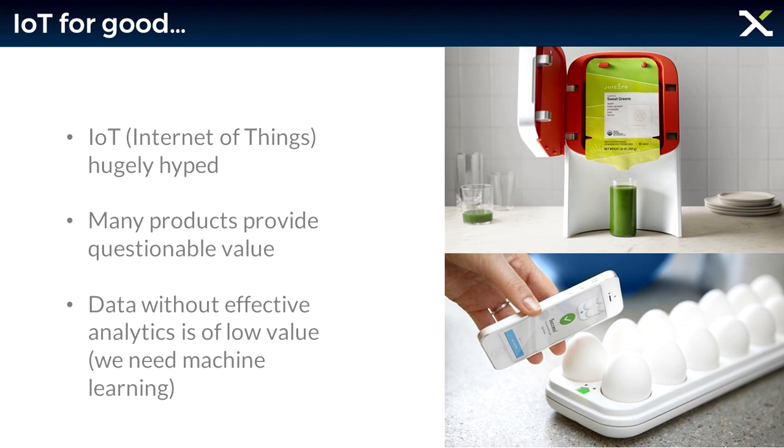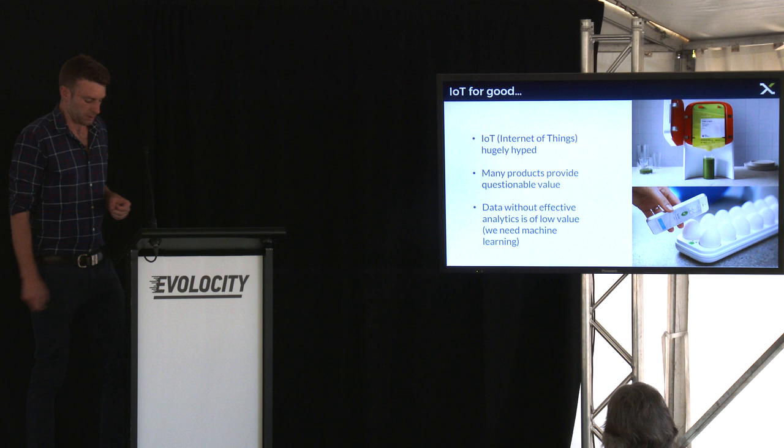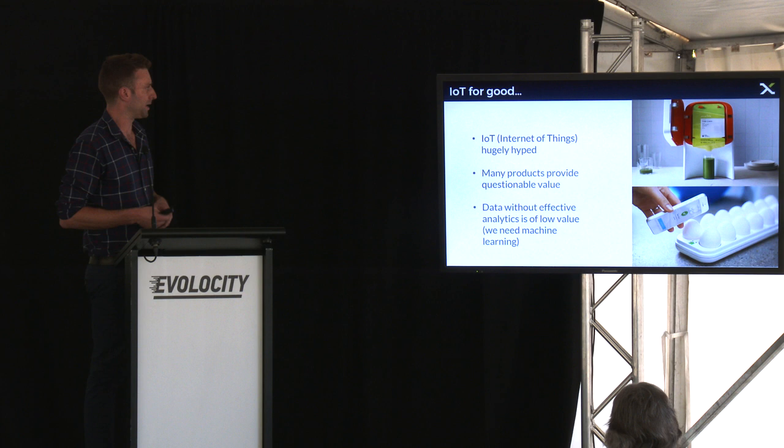I just want to talk for a second about IoT for good. Today we talk a lot about connecting devices to the internet, and that's not always a good thing. IoT, or Internet of Things, has been talked about quite a lot over the last few years and it's been hyped up a lot. All sorts of things have been connected to the internet — dog feeders, an egg tray that tells you how many eggs you've got in your fridge, and a US company that raised $120 million in funding for connecting a juice machine to the internet, which has since become bankrupt. Many of these products really do provide questionable value. It's important to realise that the data centres that run all this stuff use a huge amount of power — data centres are actually responsible for around 2% of global greenhouse gas emissions. We really need to use IoT effectively, and that's what we're doing with smart charging.